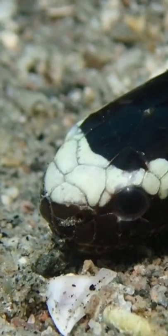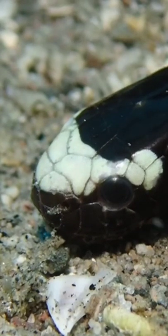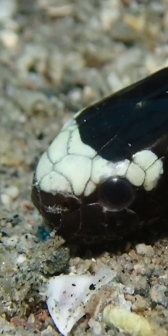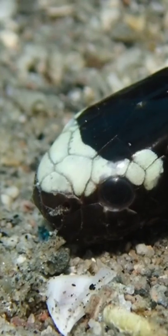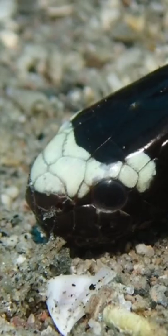How's it going everybody? This is a yellow-lipped sea krait, or a banded sea snake. The scientific name is Laticauda colubrina, and these are actually fairly common on Negros Island in the Philippines, where I dive.